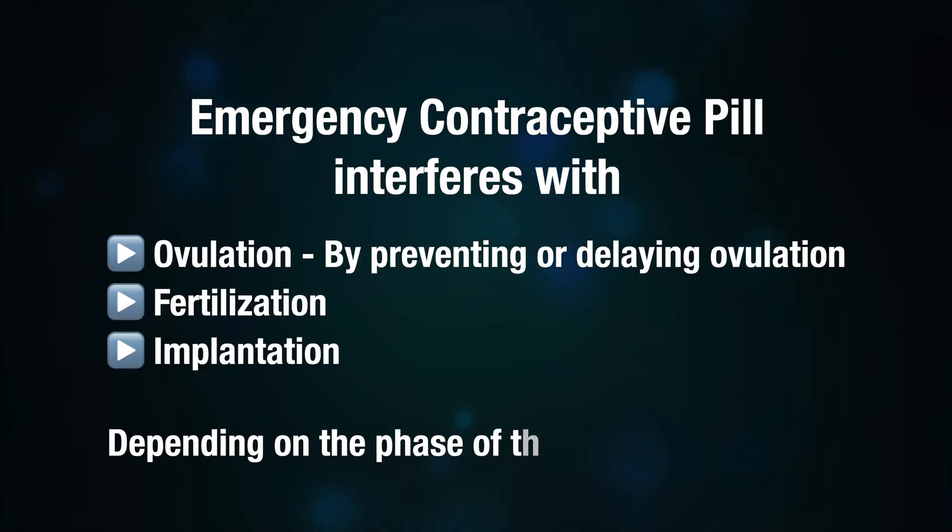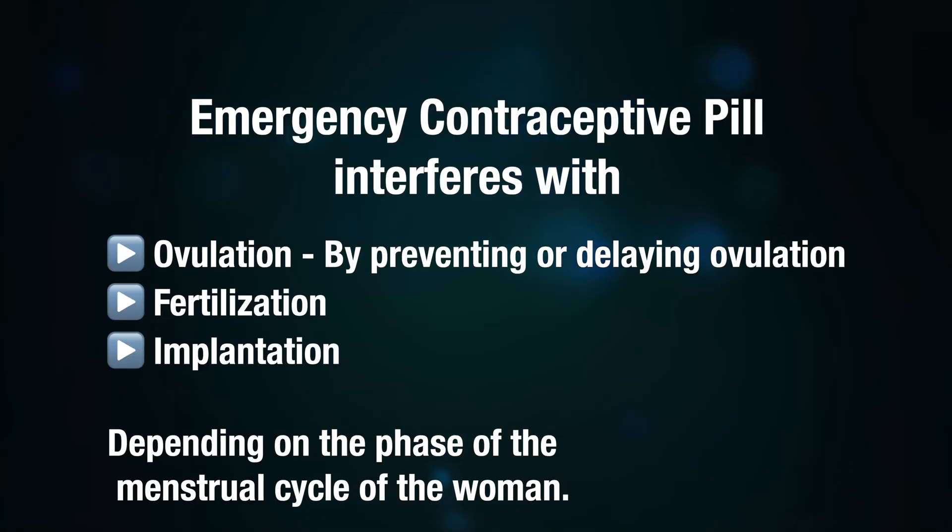In the menstrual cycle, the pill makes conditions unfavorable for the sperm. Emergency contraceptive pills interfere with ovulation by preventing or delaying ovulation, fertilization, and implantation, depending on the phase of the menstrual cycle. The closer the woman is to ovulation at the time of unprotected sex, the greater the chance of getting pregnant and the lower the efficacy of the pill.